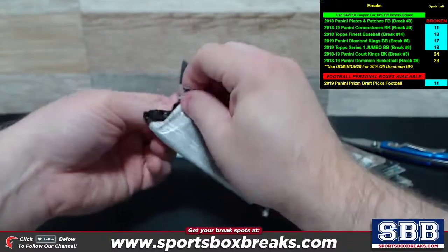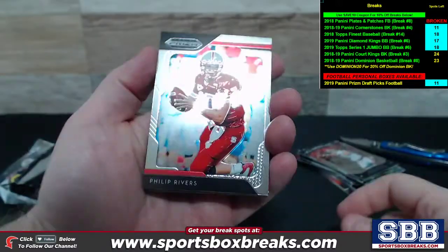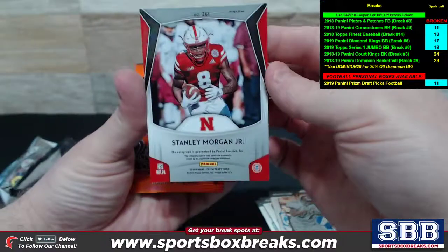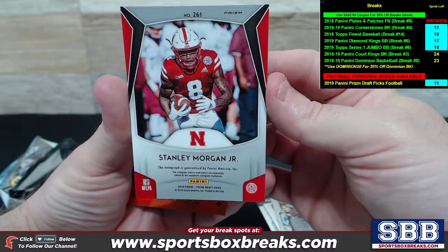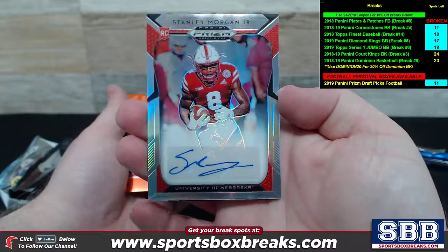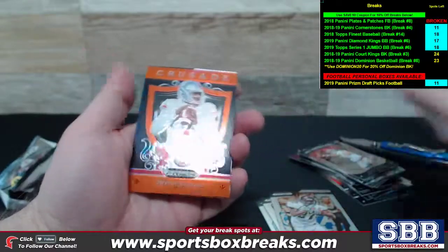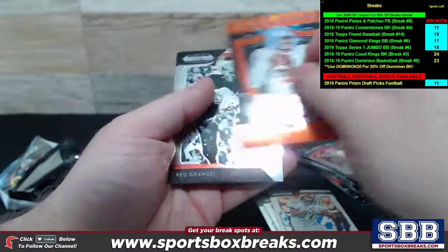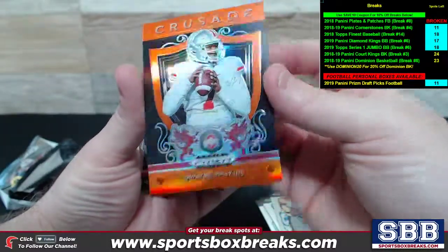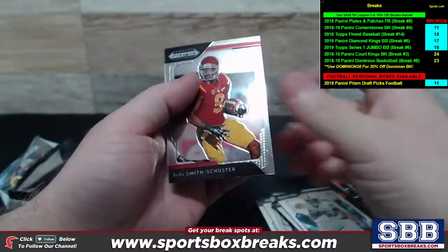Pack number four out of the box. Philip Rivers, Marcus Allen, Antonio Brown. You got a Stanley Morgan Jr. — pulled him quite a bit in Score the other night — University of Nebraska. Stanley Morgan Jr. auto. And check this out: a Crusade Orange of Dwayne Haskins, Ohio State. Looking for numbering but it's not numbered — interesting. Red Grange, Saquon, and JuJu Smith-Schuster.